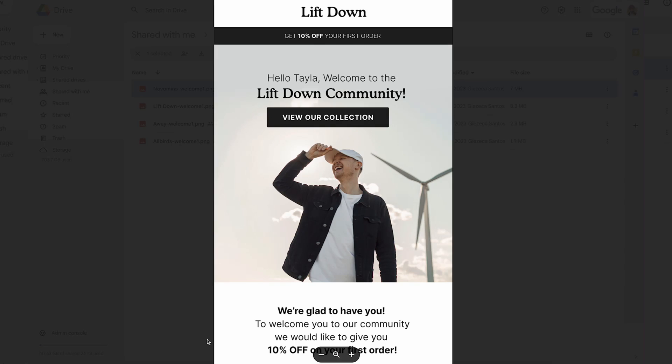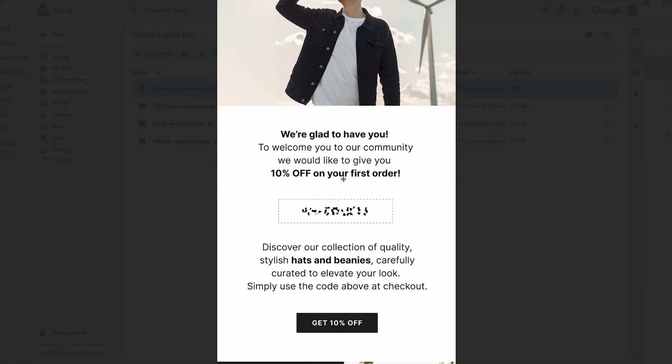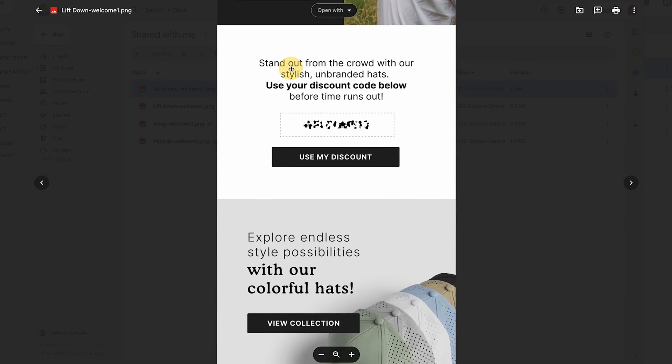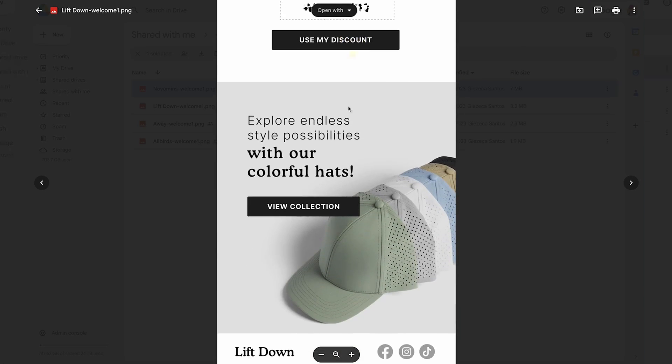Another brand we have here is Livedown. I set up the email just like this so you can see the first thing you see when you open the email on your desktop browser — you get 10% off, a big welcome to the Livedown community, a 'view our collection' button, and a small text saying 'we're glad to have you here.' Scrolling down, there's a clear call to action to get your 10% off, an about us section to read the story, and another call to action to use your discount.